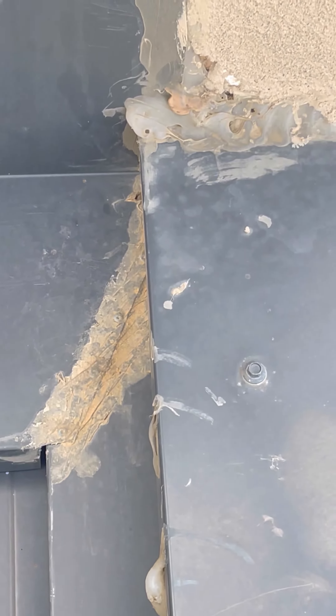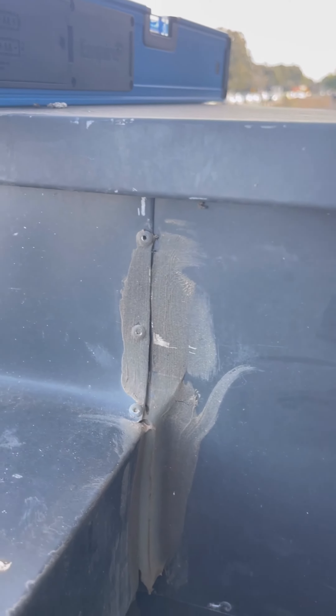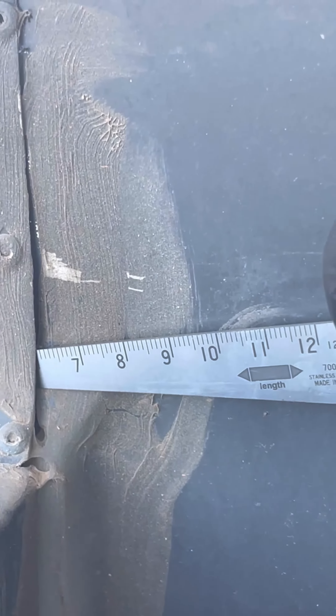Pre-painted steel flashings and cappings are to be fastened at intervals not exceeding 400mm and sealed with neutral-cure silicone sealants. Unfortunately this defect was common throughout all properties.